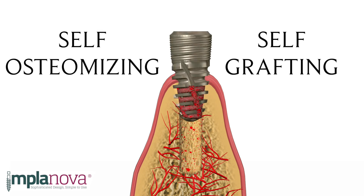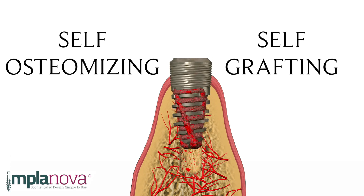This new system, with its very sophisticated, self-osteumatizing and self-grafting design, is very easy to learn and very simple to place and restore. Every new implant practitioner can learn and use this system with ease. The veteran implantologist will find this system to be very versatile and logical.